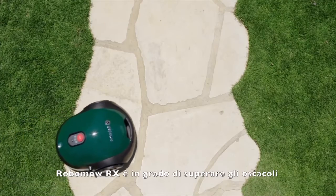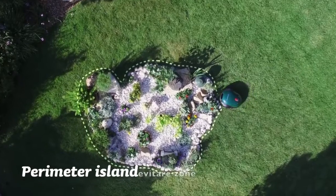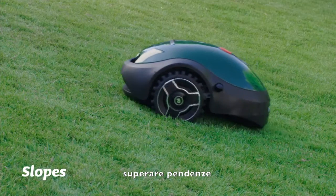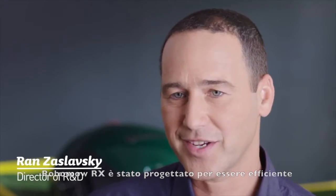And when it comes to mobility, you'll find this model hard to beat. It overcomes obstacles, avoids predetermined areas, has narrow-pass capabilities and even handles slopes. The RX20 is all about mechanical efficiency and self-compensation.